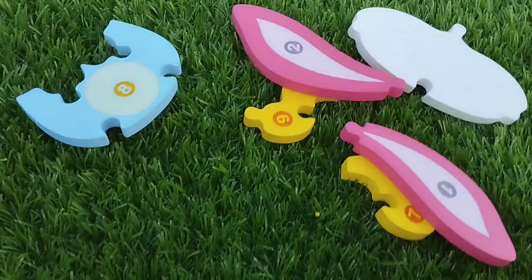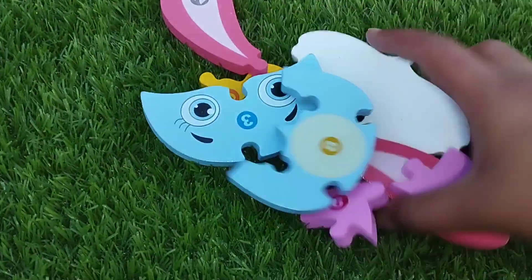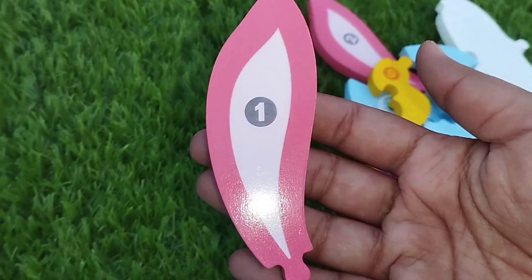Today we have a lot of wooden number plugs. We have a wooden number puzzle. Let's solve the puzzle and learn some numbers then. Are you ready? Let's try it.